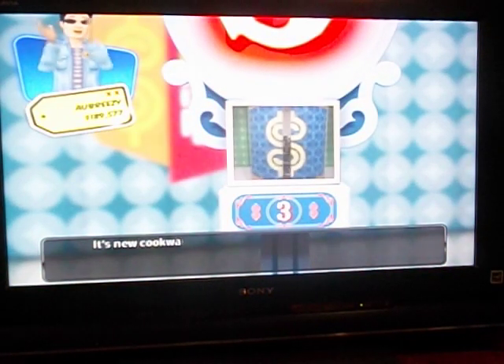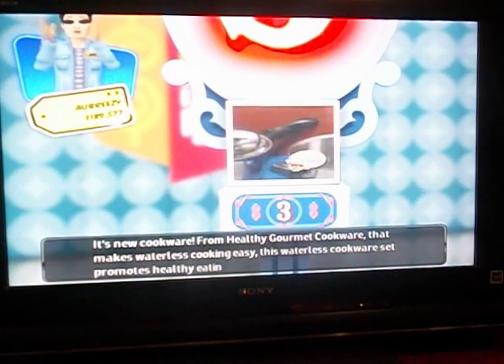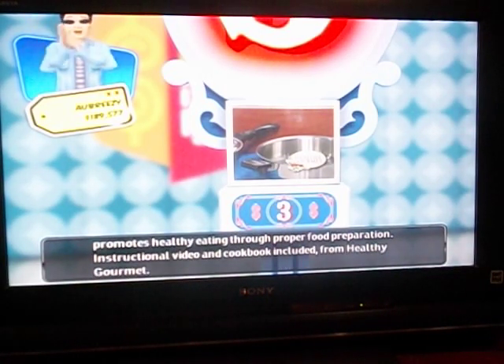Finally, it's new cookware — from Healthy Gourmet, cookware that makes waterless cooking easy. This waterless cookware set promotes healthy eating through proper food preparation. Instructional video and cookbook included from Healthy Gourmet.